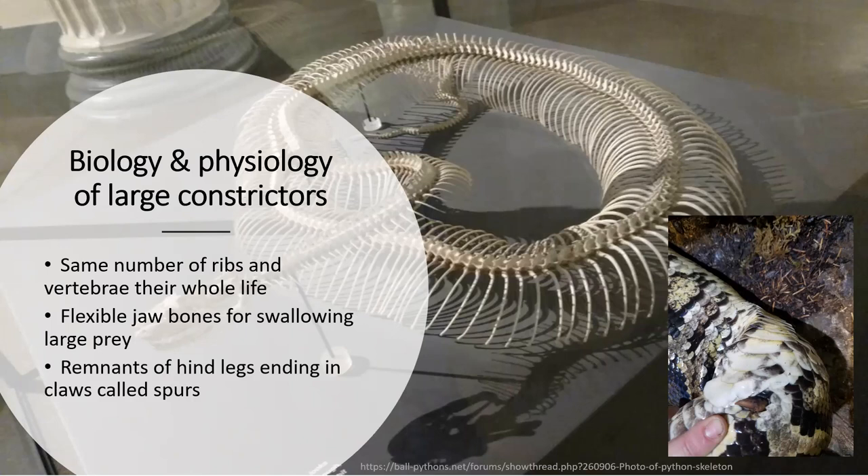They have a very flexible skull that allows them to swallow large prey items. Boas and pythons also have spurs — vestigial limbs. They have reduced hip and leg bones, and at the tail base there are actual claws with keratin tissue connected to small leg bones. Snakes can rotate and flex their spurs. In most species males have larger spurs than females, though that's not always the case. The biggest spurs I've ever seen were on the Burmese python we had at Fort Worth.